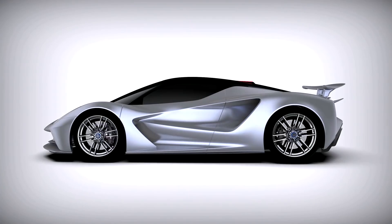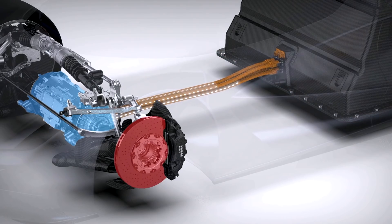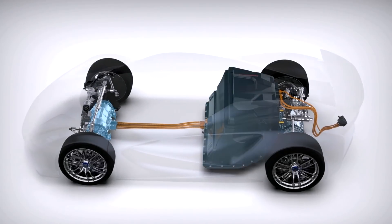There are no gears — there's a single speed epicyclic box, which means we have completely linear acceleration from zero to over 225 miles an hour. That gives us unbelievable acceleration: we can go from 0 to 300 km per hour in significantly less than nine seconds.